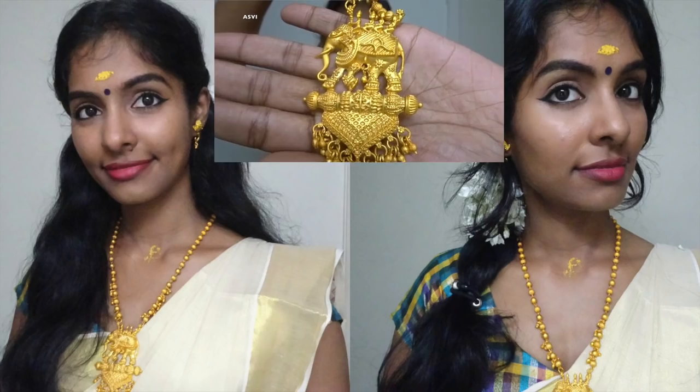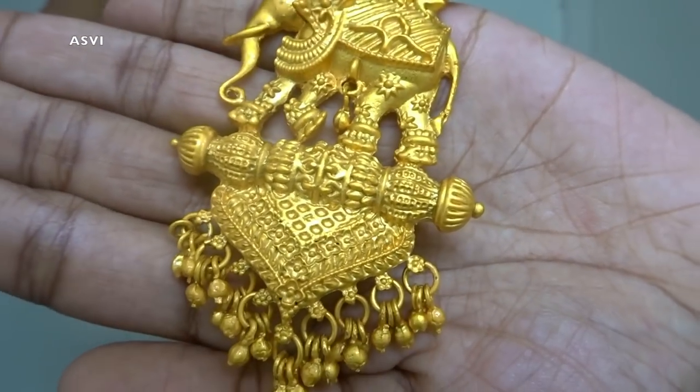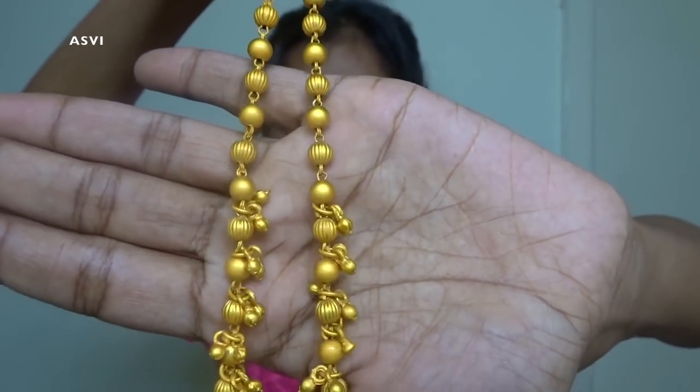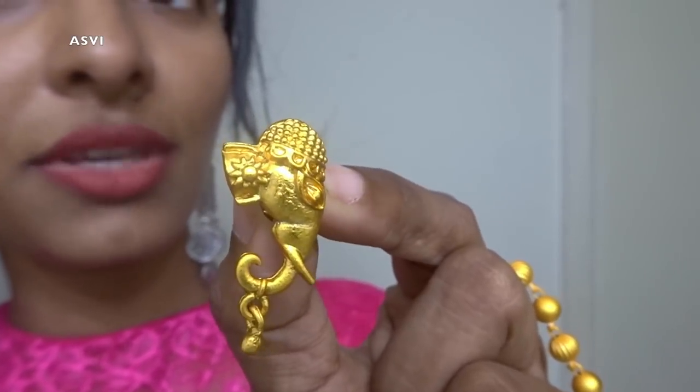The next jewelry is from a brand called Ubella. I trust Ubella because I've already purchased jewelry from them and the quality was good. This particular jewelry you guys seem to like a lot because I've already worn it in my Onam makeup look and Onam hairstyle look, and many of you have been asking me about it. First thing — the packaging is pretty good. The jewelry has beautiful intricate work: there is an elephant with four people sitting on it, and there are beads and an intricate design throughout. The chain has beads and a hook at the end.